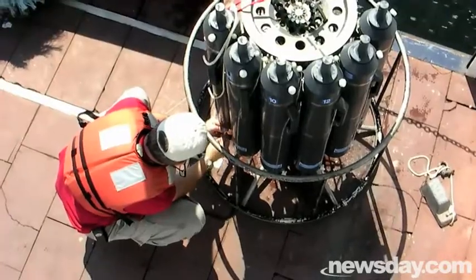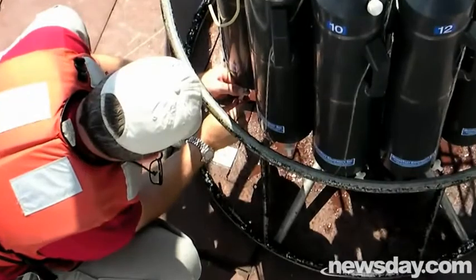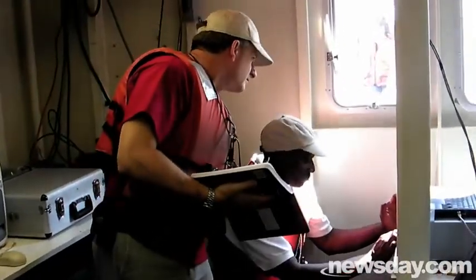We need to measure the currents so that when we go back to the labs, we can run the analysis and take out the tides to try and figure out what is there. This helps us determine the true volume and size of the hypoxia zone.